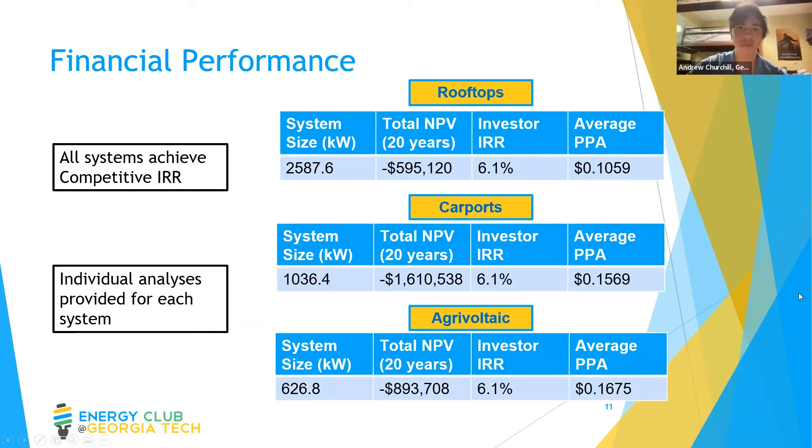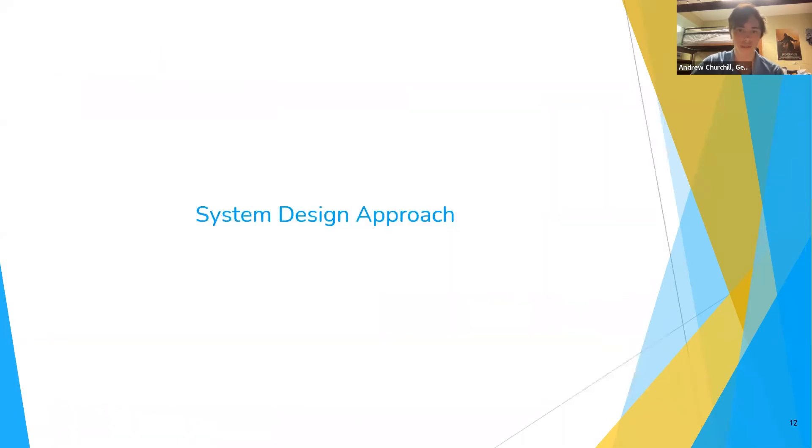Looking at the financial performance, our project is being financed through a PPA, which is a cheaper option than buying the system outright. All systems achieve an IRR of 6.1%, which is standard and competitive for solar projects of this size. Due to Ohio's already extremely low electricity rates, the NPV is negative, and average PPA prices are higher than Ohio State's current rate — though the university expected this price increase. These costs are offset by the benefits of our system, and because we provide individual analysis for each system, this gives Ohio State flexibility if they have limits on their maximum PPA price.